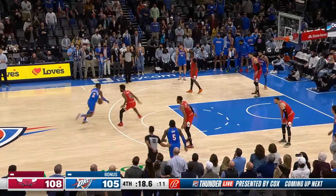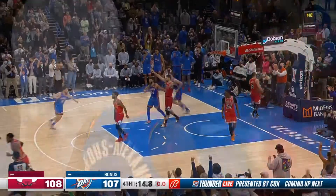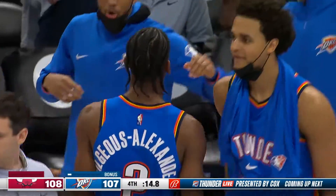Then Gilgeous-Alexander drives, spins, and hits Josh Giddey — the rookie from Australia — for the lay-in. And Chicago's lead is down to one.